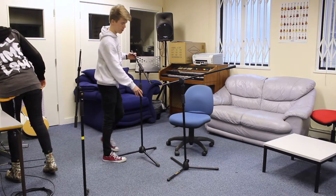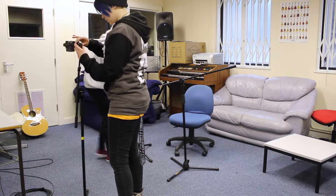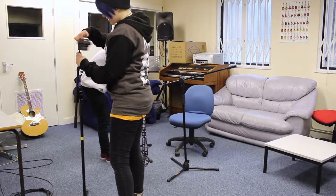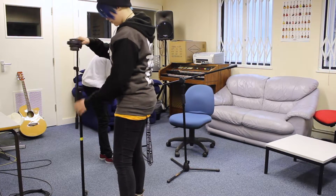Here we are setting up for an acoustic guitar performance for the radio. We have used an AKG C414 and a Rode K2 to record the guitar, and a second AKG C414 as an ambient mic.